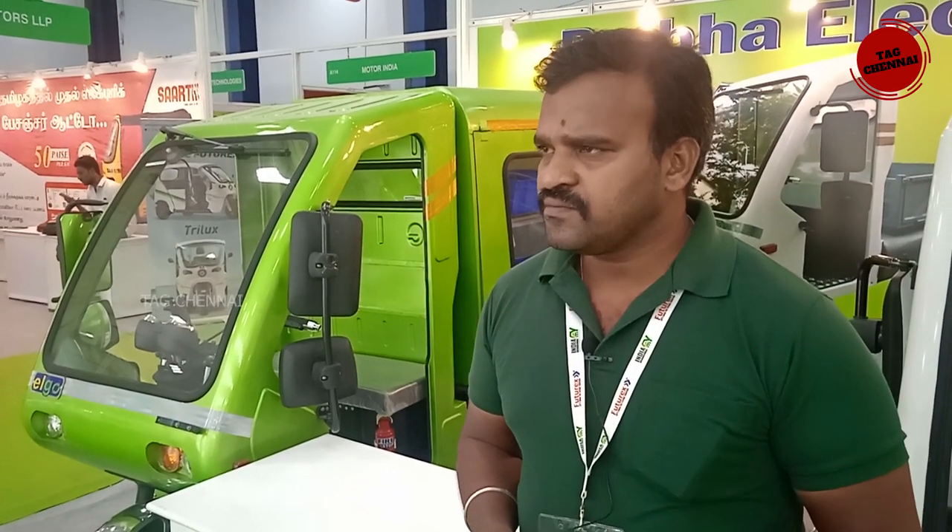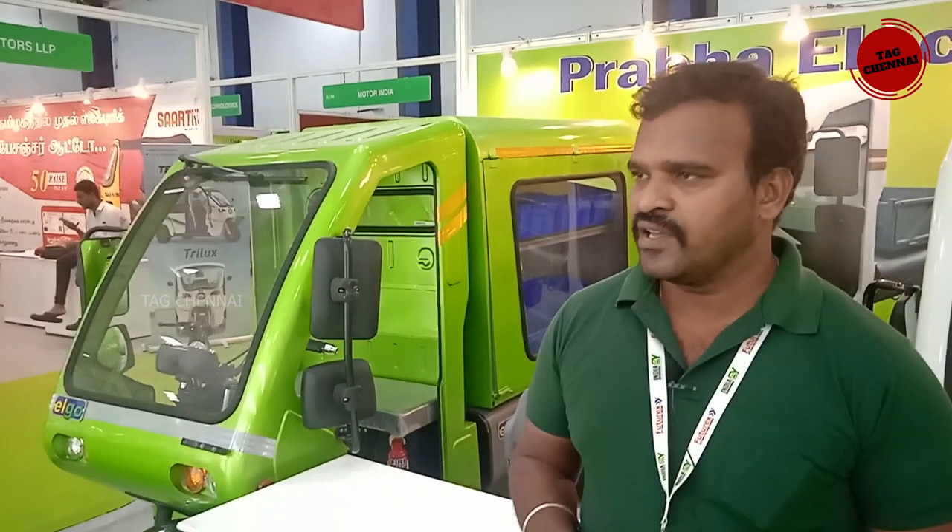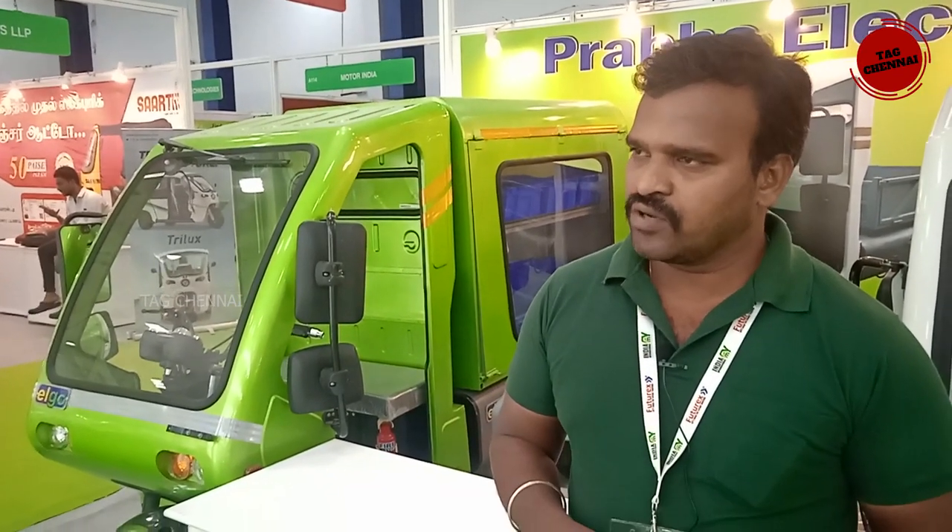Do you have any showroom? Yes, there is a showroom. Now the dealers are doing freelance. Only cargo vehicle? Yes, we have light commercial vehicle cargo. We have L5 loader category, cargo vehicle, and passenger auto. We are waiting for more variants.